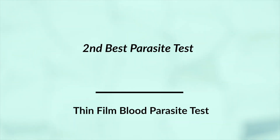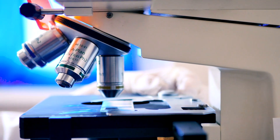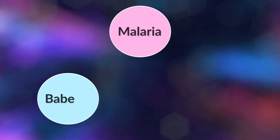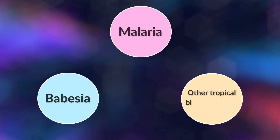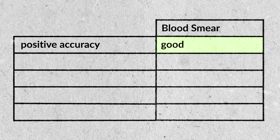The second best parasite test is the thin film blood parasite test. They prick your finger and slide the blood across a slide, then look at it under a microscope with very powerful magnification. They're looking for things like malaria, babesia, and other tropical-type blood parasites — and sometimes people in the USA come back positive for these. The accuracy is going to be very dependent on how well-trained the technician or parasitologist is. If the person is well-trained, a positive is going to be reliable; if they're not well-trained, it's less reliable.